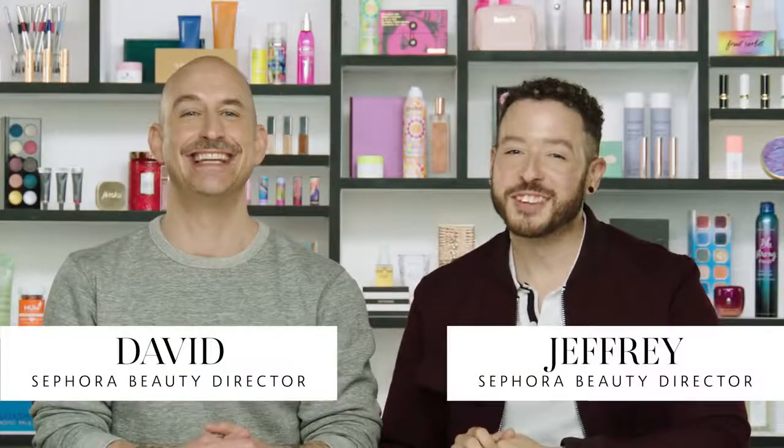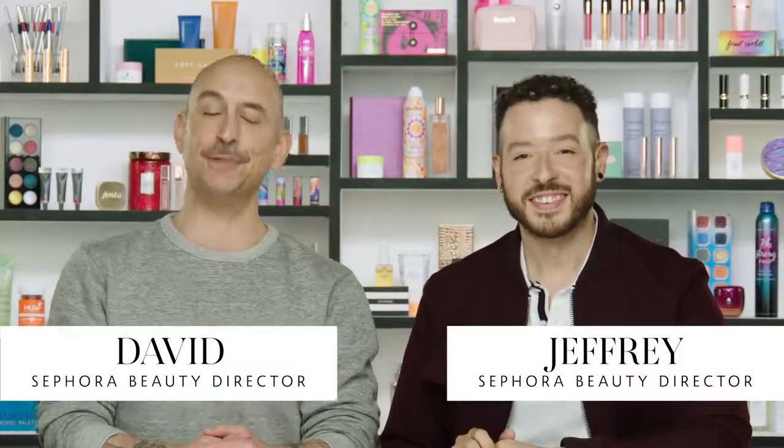Hey there, Jeffrey here, Sephora beauty director. Hey everyone, I'm David, Sephora beauty director as well. And this video is gonna be a lot of fun and hopefully very fast, because we're gonna share with you five time saving makeup hacks. Throughout our time working at Sephora, we oftentimes get asked: how can I make my routine faster?